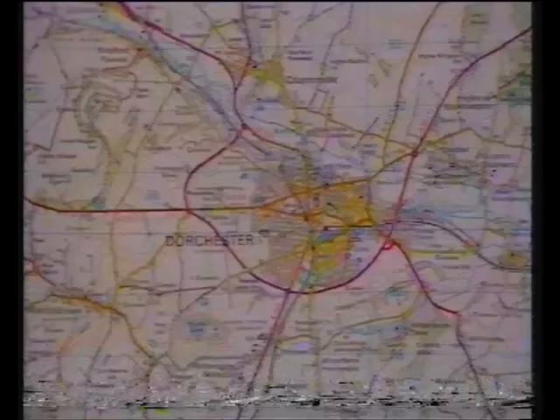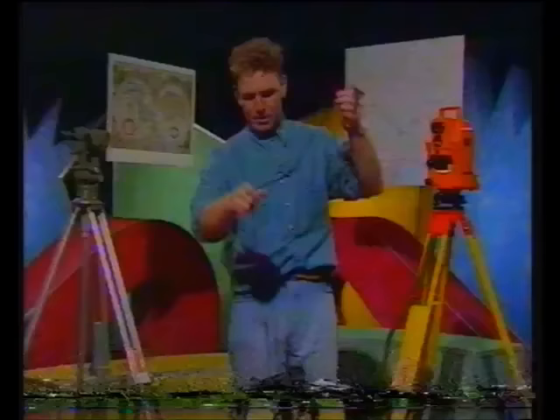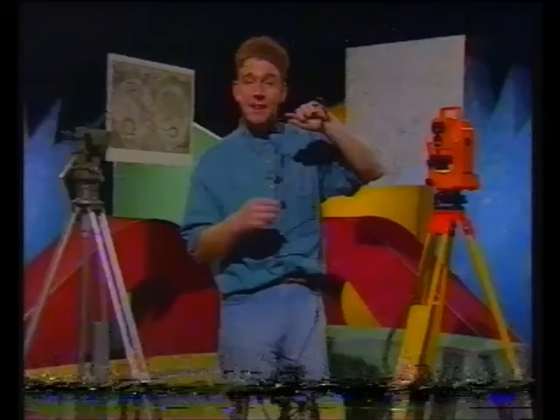By 1791 the Ordnance Survey started making maps like this, which is a lot more accurate with a lot of detail. This is part of Dorset. They used various instruments — this is one of them, it's actually a chain. A gang of Ordnance Survey men would go around the country or around the coastline, lay out a chain like this, actually count the distance from one place to another, and start putting their map together.